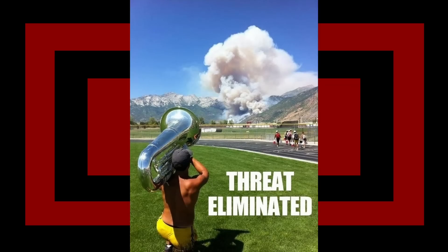Weapon of brass destruction - threat eliminated. Dude, what were you packing in there?! And what gets me is the rest of the band over there just walking away casually, like yeah, he just does that. That's normally at the end of every practice. Dude, that's not normal, you should call him out on that - that's bad behavior.